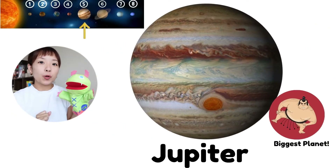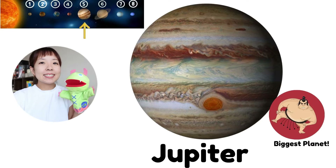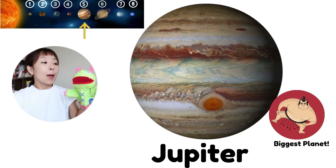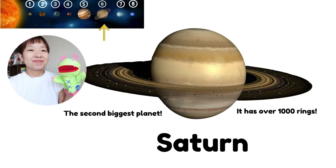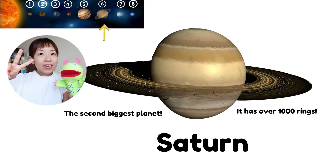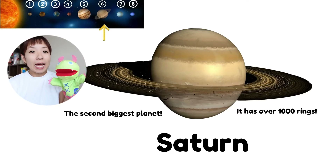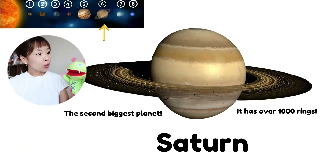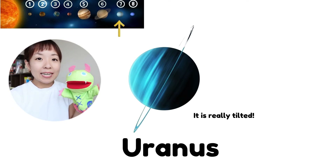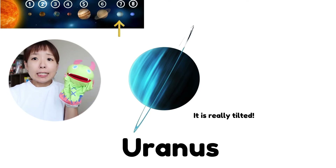This is Jupiter. Can you say? Jupiter is the biggest planet. This is Saturn. Can you say? Saturn is the second biggest planet, and it has over 100 rings. Cool! This is Uranus. Can you say? Uranus. It's really tilted.